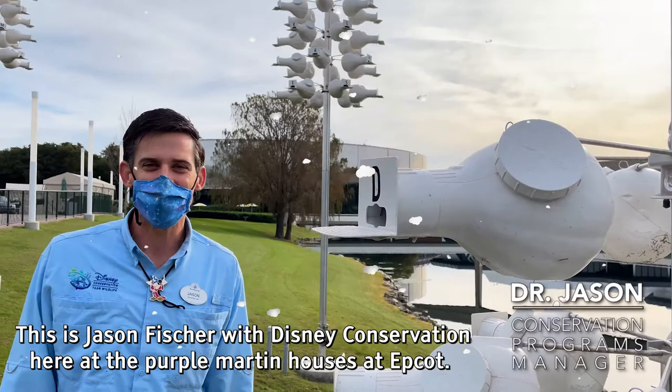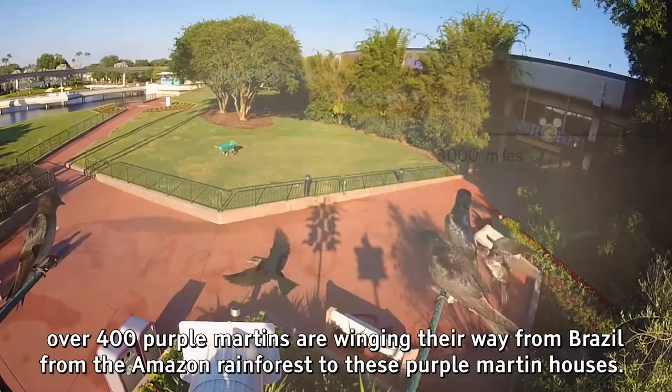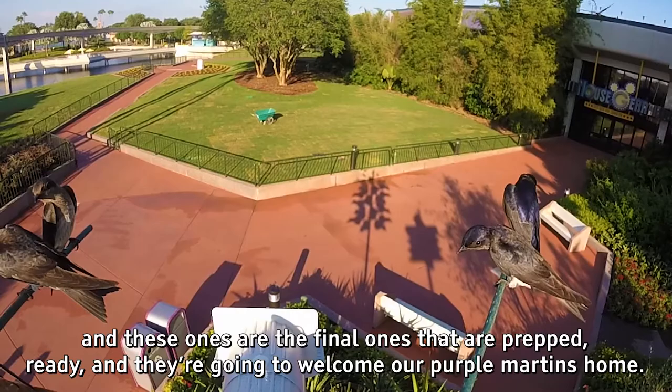This is Jason Fisher with Disney Conservation here at the Purple Martin houses at Epcot. Right now, as we speak, over 400 Purple Martins are winging their way from Brazil, from the Amazon rainforest, to these Purple Martin houses. We've got 22 all throughout Walt Disney World, and these ones are the final ones that are prepped, ready, and they're gonna welcome our Purple Martins home.